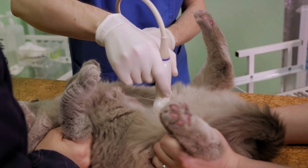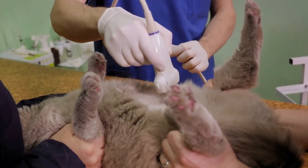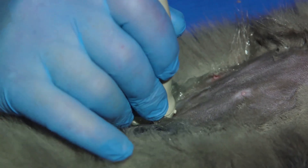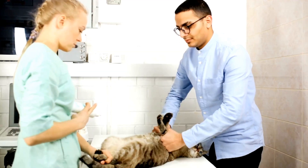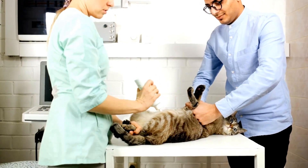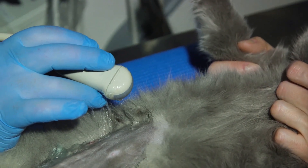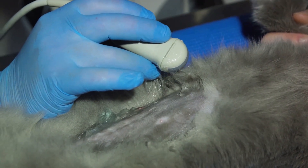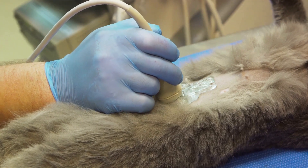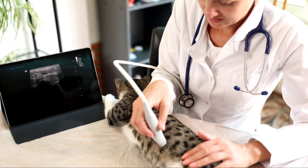Diagnosing this condition often involves blood tests, physical examinations, and in some cases additional tests like thyroid ultrasounds or scintigraphy to confirm the diagnosis and assess the extent of thyroid gland involvement. Once diagnosed, several treatment options are available: oral medications like methimazole to reduce thyroid hormone production, radioactive iodine therapy to selectively destroy abnormal thyroid tissue, surgical removal of the affected thyroid gland, or dietary management with specialized diets. Long-term management requires regular monitoring of thyroid hormone levels and overall health, with adjustments to medication dosage over time, and it's crucial to watch for potential side effects such as liver disease or bone marrow suppression.